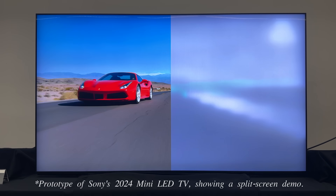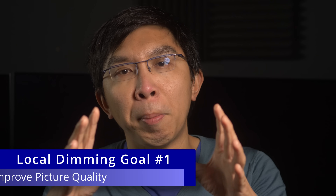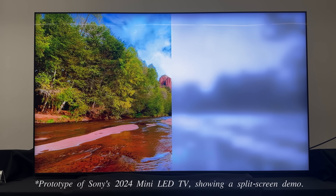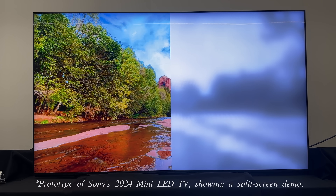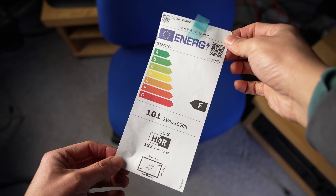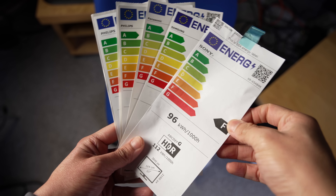Sony actually demonstrated a prototype of its new flagship Mini-LED TV in Tokyo. While the primary purpose of local dimming is to boost picture quality by enhancing contrast, effective local dimming can also reduce power consumption, so much so that Sony has set a target for its new 65-inch flagship Mini-LED TV to improve its EU eco-label rating by one class, which means going from F to E. Those of you in academia know that this means you're still failing, but with more effort. But it's not easy to go up one class under the European Union's energy labeling system.